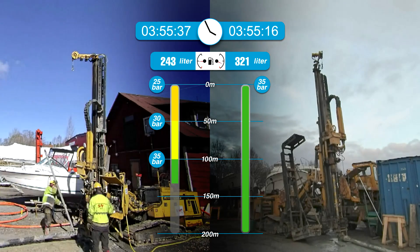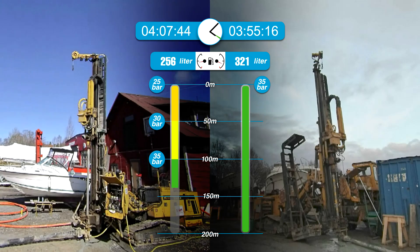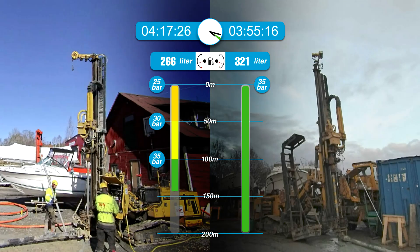After 3 hours and 55 minutes, the high pressure setup reaches the target depth of 200 meters. Variable pressure drilling is only 144 meters deep at this point.